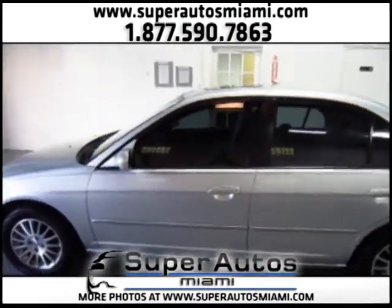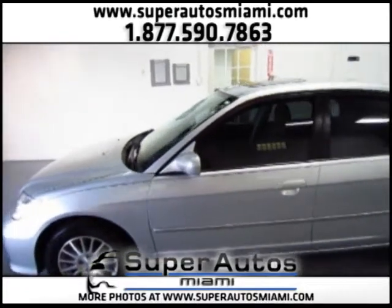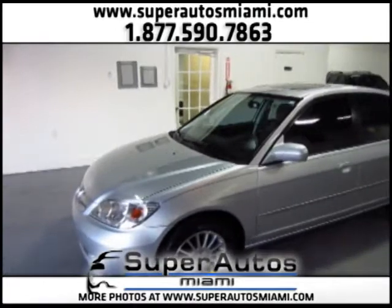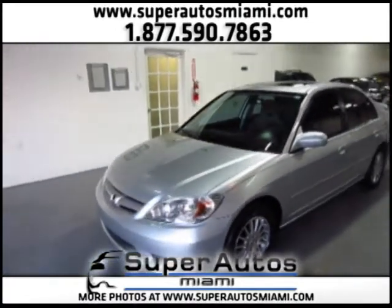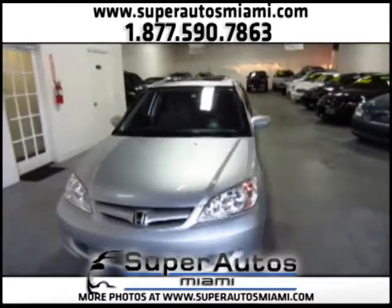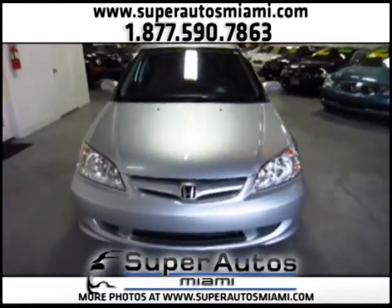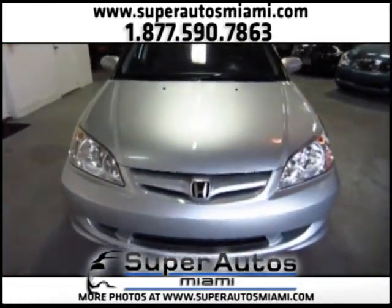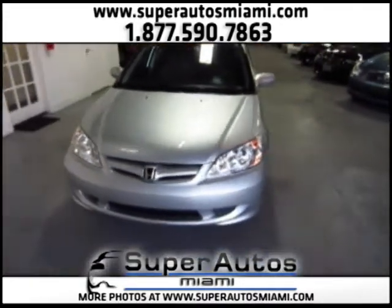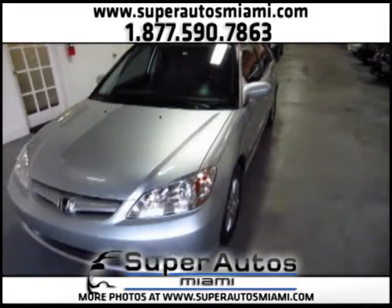It has been previously inspected and totally checked, so everything is in one hundred percent working condition. If you're planning on financing, that's no problem — we work with all types of credit.